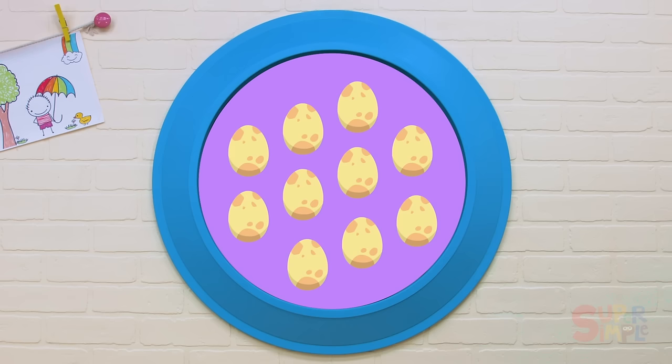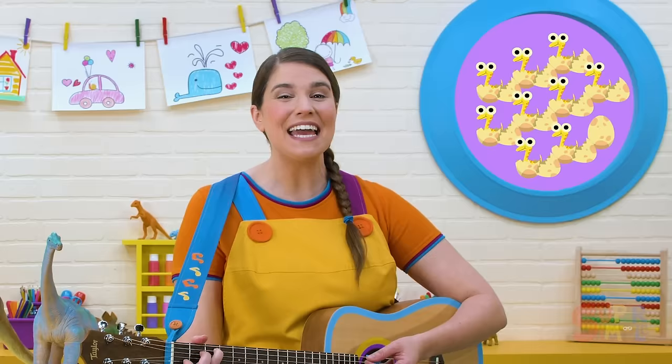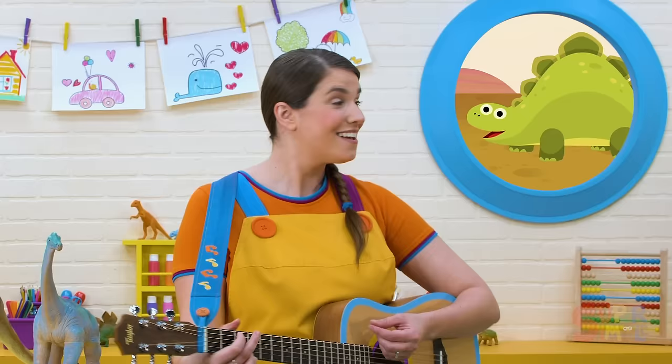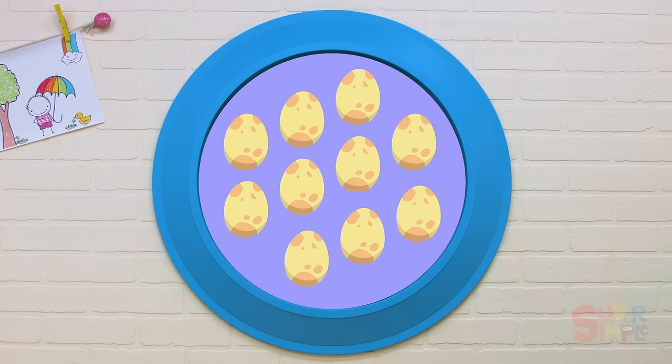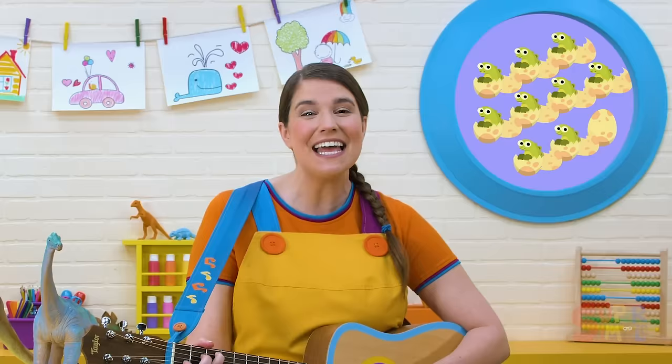You can count with me. One little, two little, three little dinosaurs. Four little, five little, six little dinosaurs. Seven little, eight little, nine little dinosaurs. Ten little dinosaur babies. This dinosaur is a Stegosaurus. One little, two little, three little dinosaurs. Four little, five little, six little dinosaurs. Seven little, eight little, nine little dinosaurs. Ten little dinosaur babies.